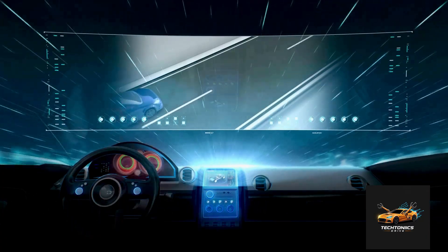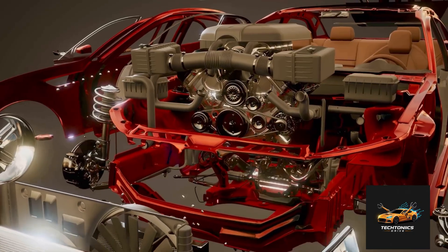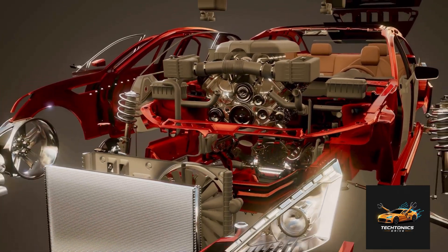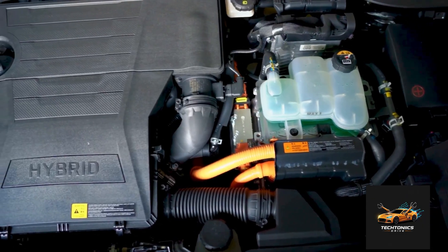Now let's get a little technical. Hybrid drivetrains come in three main designs: series, parallel, and series-parallel. In a series hybrid, the gasoline engine doesn't drive the wheels at all — it charges the battery, and the electric motor alone powers the car. Think of it like a mobile generator.